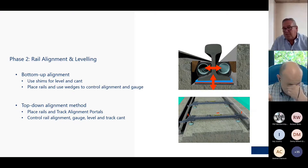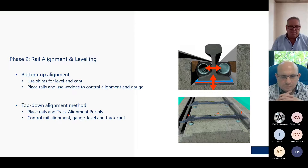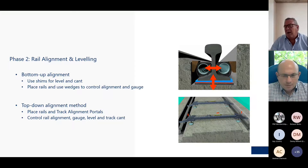Part two is alignment and leveling. There are two methods: bottom up or top down. With bottom up, the surveyor comes along at one-and-a-half meter placements, checks the vertical height, and vertical shims are added to get the correct distance. The rail is laid, tubes go in, and cork wedges on the side create the horizontal alignment — giving you both vertical and horizontal. With top down, you use track alignment portals set at exactly the right level and hang the rail from these portals before pouring.